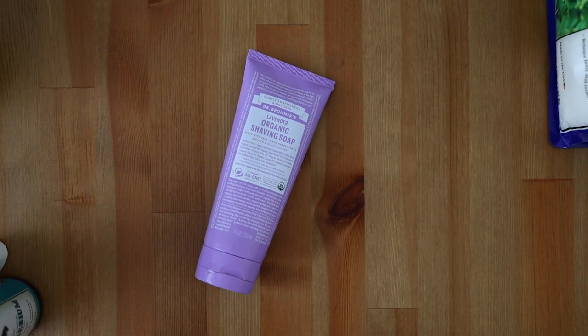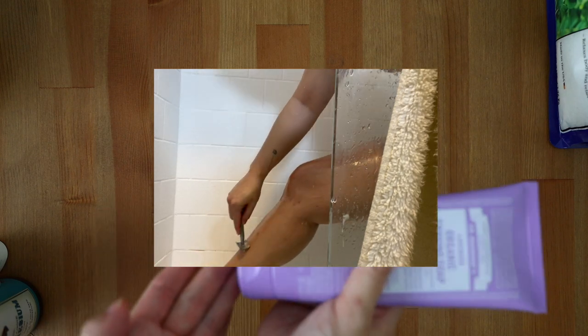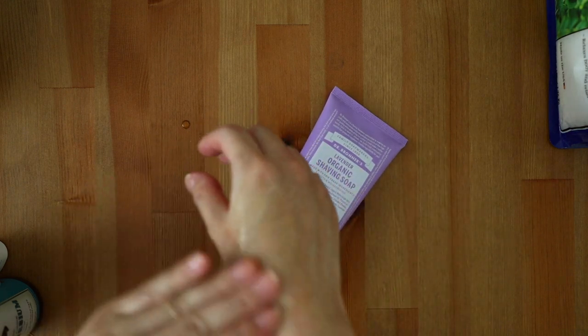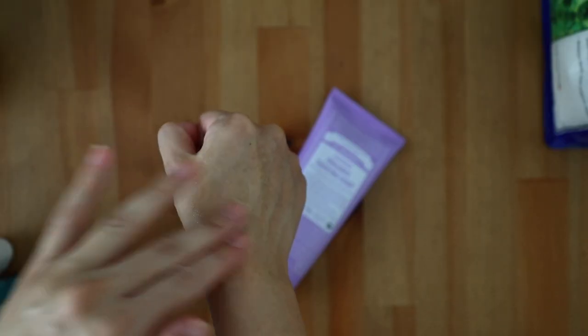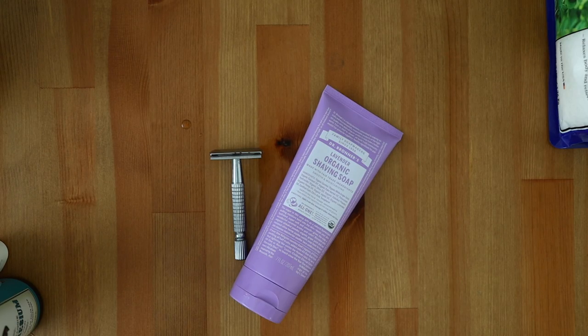Dr. Bronner's Organic Shaving Soap. I discovered this shaving soap a few years ago and have been repurchasing it ever since. Unlike many shave products, this is a thick gel-like texture that never lathers up fully. A little goes a long way and I get a nice clean shave using my safety razor, another body care favorite. The safety razor has lasted me about three years and still going strong. You just need to replace the blade depending on how often you shave — for me, that's once every few weeks. Best part is the blades can be recycled and they only cost about 10 cents a blade to replace. This is the most cost-effective way of shaving while also lowering your plastic consumption.